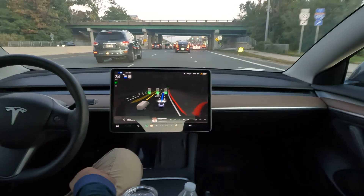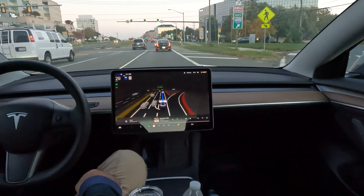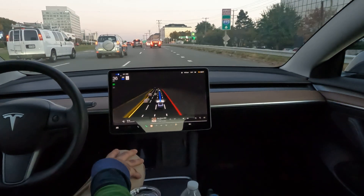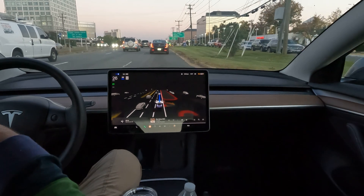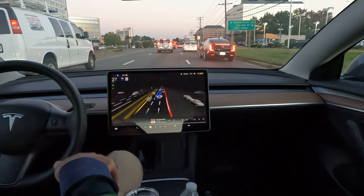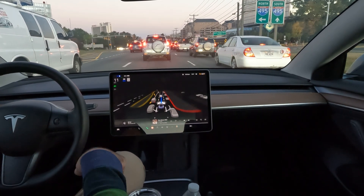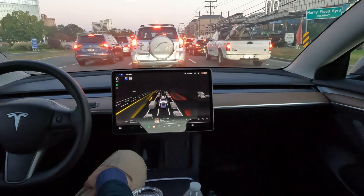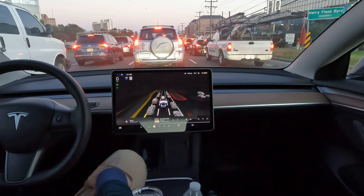Fun fact: the very first Apple Store ever was opened right here in Tyson's Corner Mall, and Steve Jobs himself actually unveiled and opened the store. That left turn coming up is near it, but we're just passing by. The property value here is insane. It's cool to know Steve Jobs was here to unveil it — I'm not sure of the exact year, so if anyone watching this knows, check it out on Google or Wikipedia and drop it in the comments.